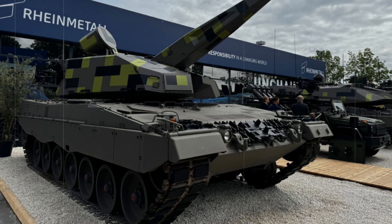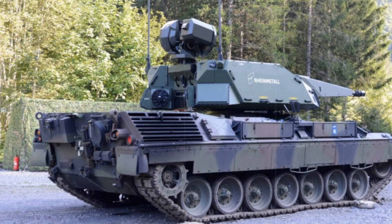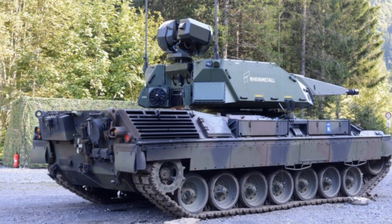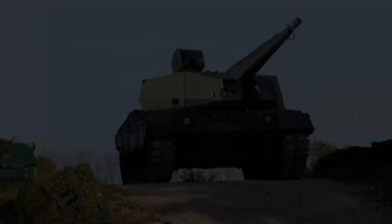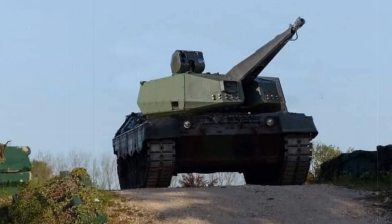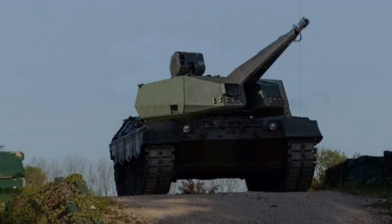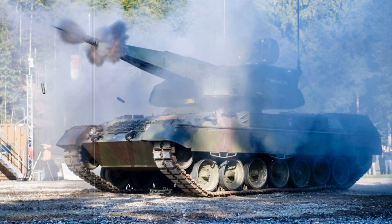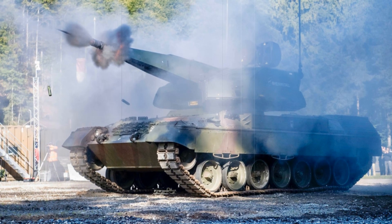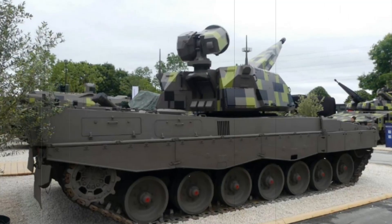Rheinmetall has a long history in the development of self-propelled anti-aircraft systems, with the iconic Gepard serving as a predecessor to the Sky Ranger 35. The Gepard, widely used during the Cold War and later proven effective in Ukraine against drone and missile threats, relied on twin 35mm cannons combined with radar and optical sensors for target acquisition. However, while the Gepard remained formidable, the Sky Ranger 35 represents a generational leap in automation and precision.